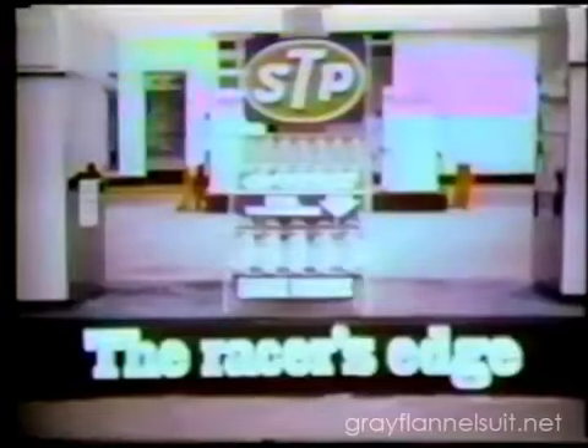Try STP oil treatment in your family car and run razor sharp. STP oil treatment in your family car.